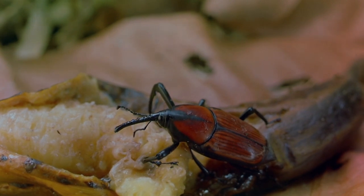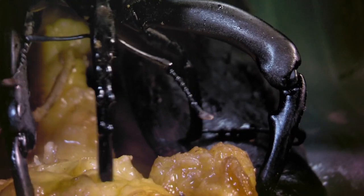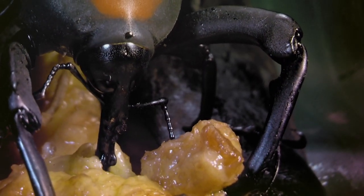A rotten banana — heaven to a weevil beetle. A red and black beetle plunges its long, narrow nose into the mashed remnants of a rotted banana.